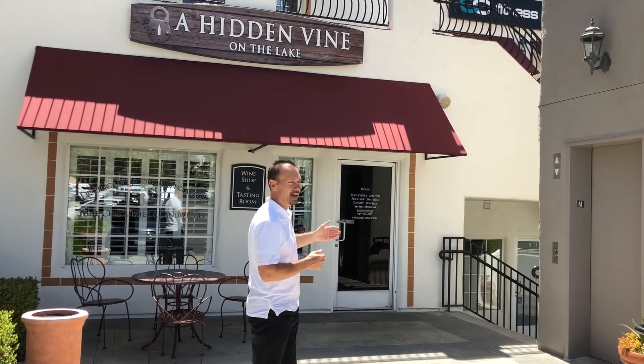Minos and Enos here. I'm Bob. And we are here today at Hidden Vine on the Lake — it's right off of Lake Mission Viejo, a beautiful spot. We're here today because we actually have our wine in this beautiful wine store. So let's go in and check it out.